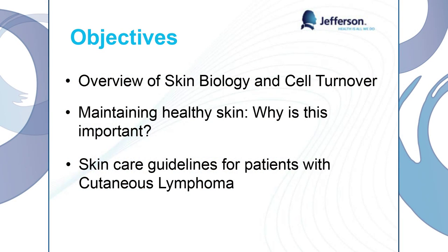Our objectives today: we're going to overview skin biology and cell turnover. This is a little bit of the science-y part of it, but if you can take home some points, it will help you understand the later portion. Then we're going to go over why we need to maintain our healthy skin — why is gentle skin care so important for a cutaneous lymphoma patient? And lastly, we're going to go over some skin care guidelines put together by the excellent physicians at Jefferson.